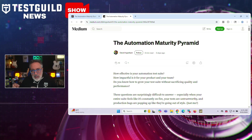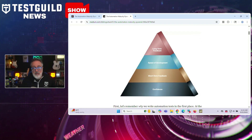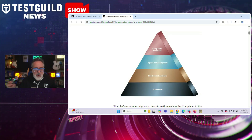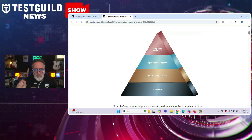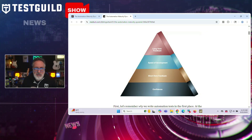New tools are great, but where do you actually stand in your automation journey? David Ingram has introduced what he's calling the Automation Maturity Pyramid — a framework for measuring the effectiveness and impact of test automation suites. The pyramid consists of four progressive phases that build upon each other. Phase one focuses on confidence, establishing trust in test results by eliminating flakiness, ensuring environment stability, and creating strong data strategies. Phase two addresses short-term impact, making automation immediately useful by implementing CI/CD strategies that provide fast feedback. Phase three is all about speed of development, optimizing for efficiency as suites grow. The final phase is long-term impact, focusing on sustainability through metrics-driven improvements. Definitely check out the full article down below.